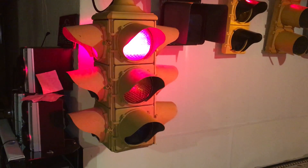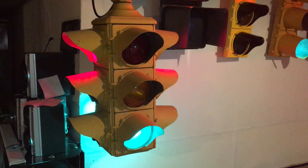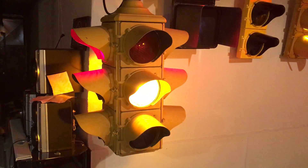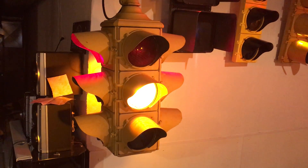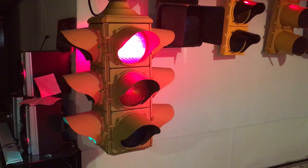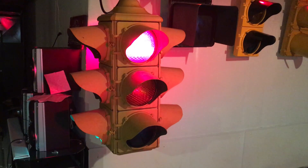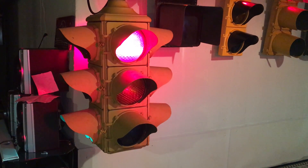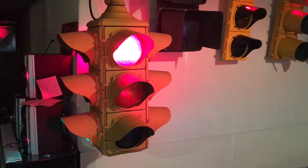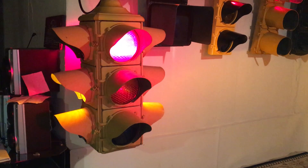The story behind getting the signal is kind of interesting. Back in October of 2010, me and a few local signal collectors went out to Southwest Michigan to the city of Coldwater, where this signal and a matching GE four-way were hanging at the intersection of Clay Street and Pearl Street. We went out that way, took some pictures, and documented one of the last remaining fixed four-way intersections still in active service over Michigan Road.